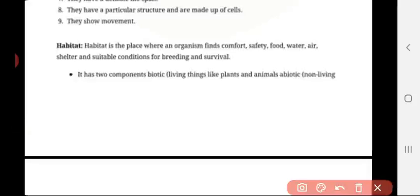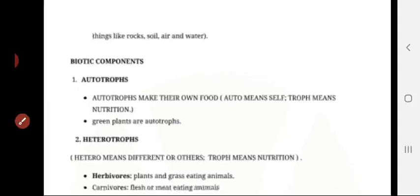Habitat is a place where an organism finds its comfort, safety, food, water, air, shelter, and suitable conditions for breeding and survival. It has two components: biotic — living things like plants and animals — and abiotic — non-living things.